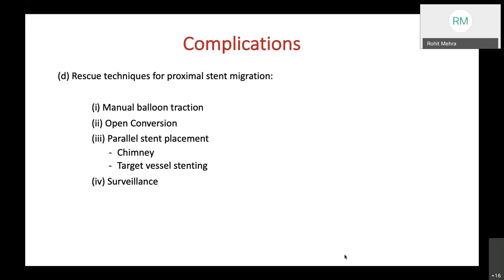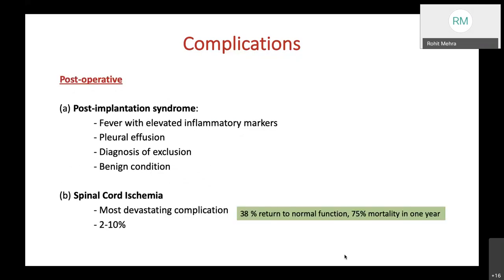Surveillance may be appropriate if the patient is hemodynamically stable with no vascular compromise. Postoperatively, patients can develop post-implantation syndrome—fever with elevated inflammatory markers and pleural effusion—which is a diagnosis of exclusion but is a benign condition once confirmed.